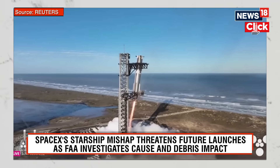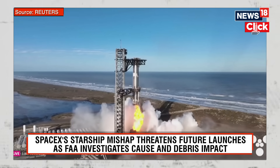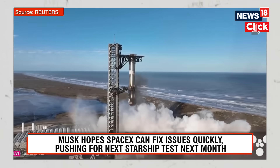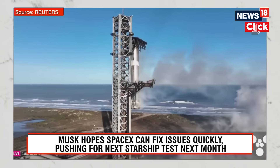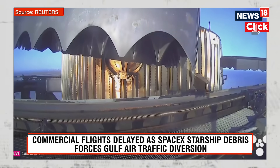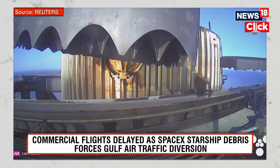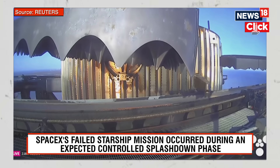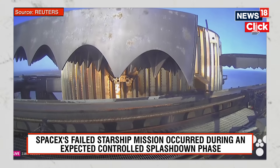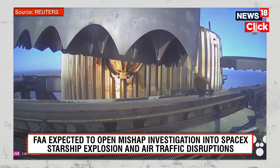Booster landing back burn shutdown. Mechazilla has caught the booster! For the second time, a successful catch by the launch tower — this is the same tower, the same launch pad, where that booster took off from just seven and a half minutes ago. Great view from the chopstick arms, looking at those hypersonic grid fins that steered the booster for that precision landing.